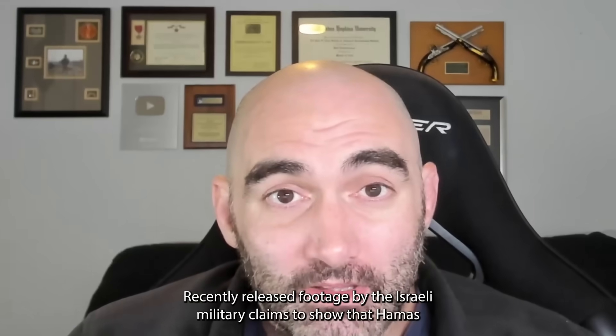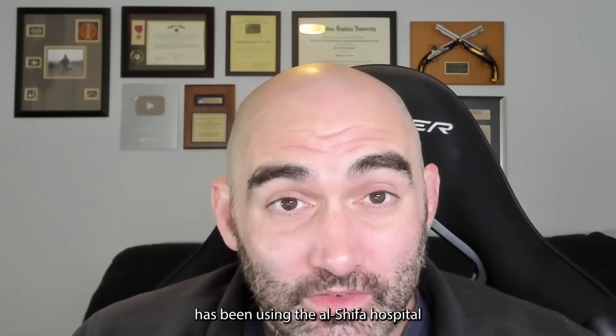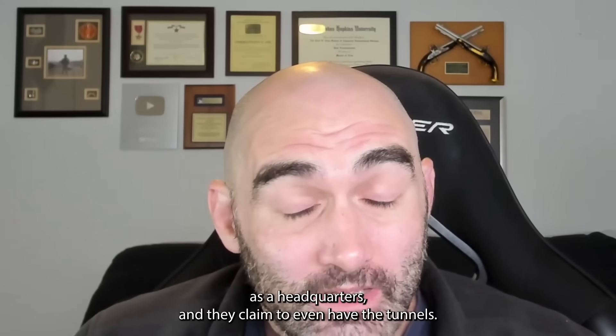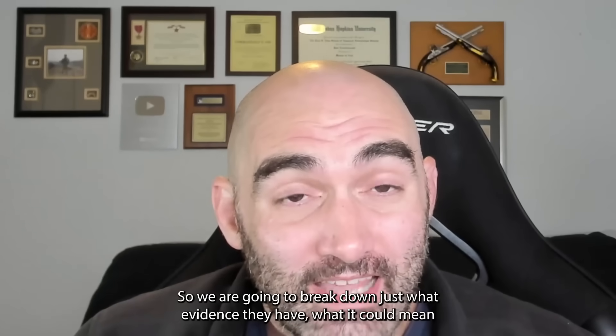Recently released footage by the Israeli military claims to show that Hamas has been using the Al-Shifa Hospital as a headquarters, and they claim to even have the tunnels. We are going to break down just what evidence they have, what it could mean, and what is going to happen next — at least my best guess. I'm Paul, US Army combat veteran. This is your unbiased Israel-Hamas update.